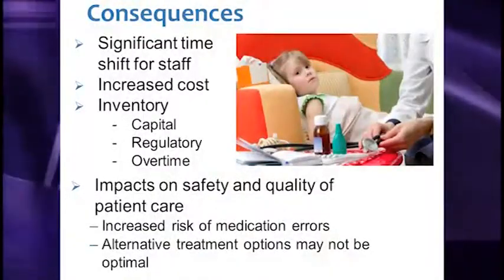What are the consequences of these drug shortages? There is a significant time shift from staff's primary responsibilities. At Mission Pharmacy, we characterized that pharmacy staff time shifted averaged around 20 hours per day, moving people away from their primary duties to managing drug shortages — and that is just within the pharmacy. There can also be increased cost; when generic manufacturers' products go on shortage, you're forced to purchase products off contract.